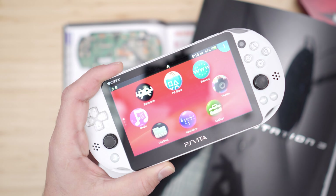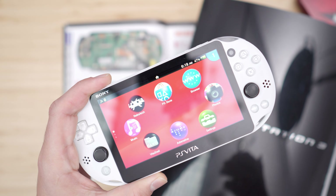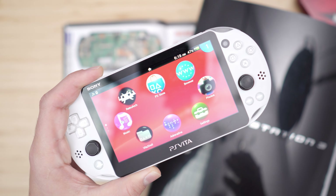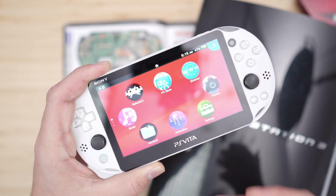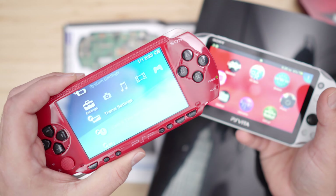That was later replaced with the Vita, which was eventually considered to be a PlayStation 3 portable. The Vita is truly an awesome handheld, but unfortunately Sony didn't know how to handle it and execute it correctly — it had great hardware, great software, but there weren't enough games released for it. Although it had some amazing AAA games, the PSP in my opinion still had the better overall catalogue.